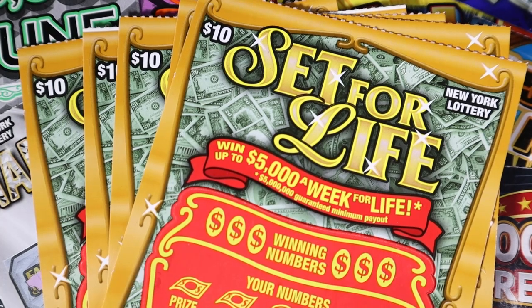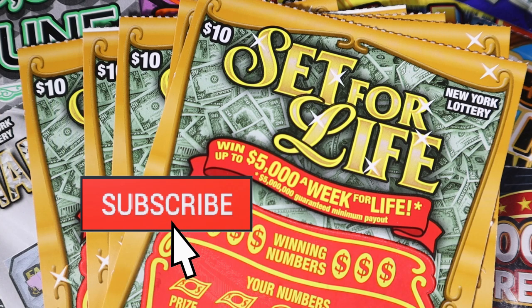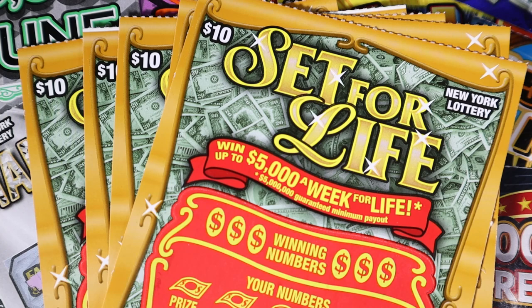Hello, I am back and welcome back to my channel. If you are new here, my name is Lily. I scratch lottery tickets and today we have five of the $10 Set for Lifes. If you're not already subscribed, make sure you hit that subscribe button. I post Mondays through Saturdays, bonus videos in there, and I go live Sundays at 7pm. Smash the like, hit subscribe, turn on notifications, and let's get scratching these Set for Lifes.